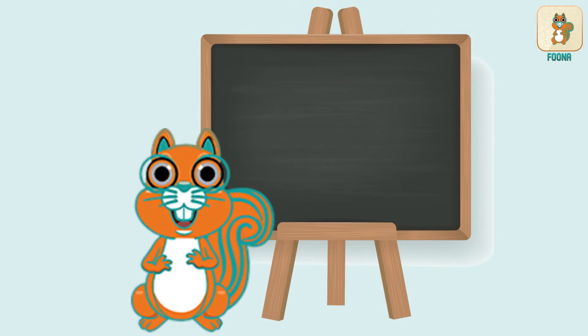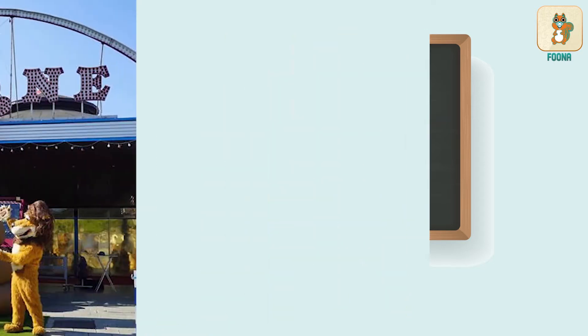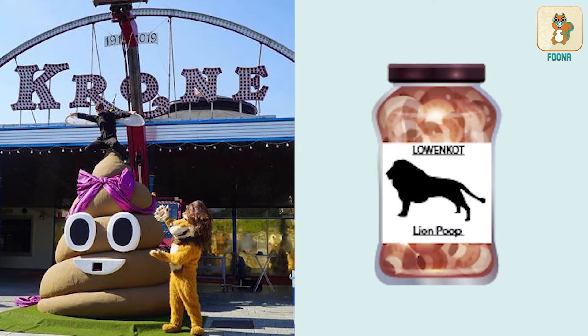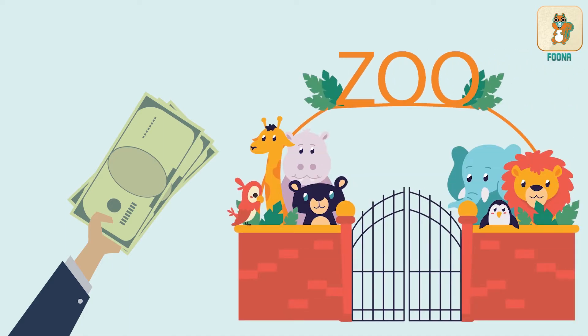Did you know the faeces of wild animals like lions and tigers is known as scat? Germany's Kron Circus is selling lion poop during the current coronavirus pandemic. This side income is helping it gather funds for the upkeep of its animals.